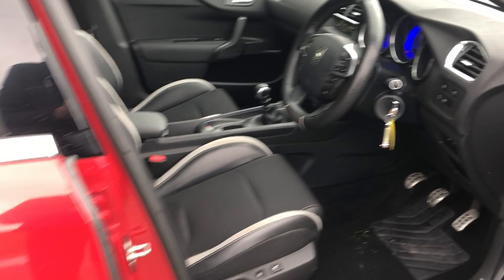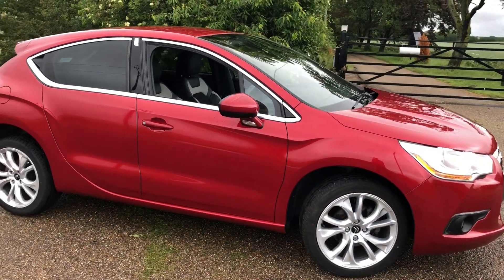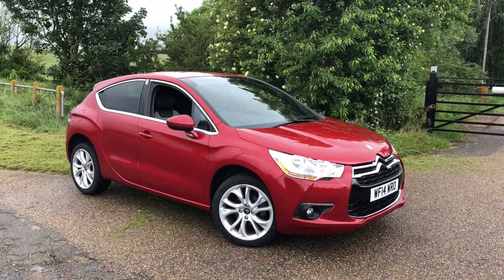So again, a nice clean Ruby Red DS4 with full Peugeot/Citroen service history. The car will do around 50 miles per gallon and has low road tax.